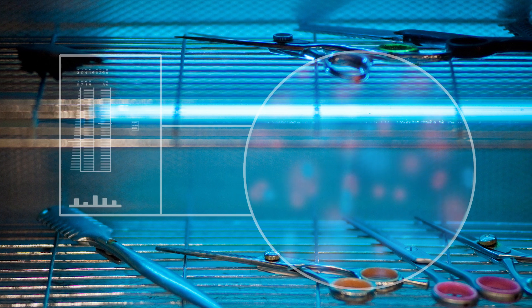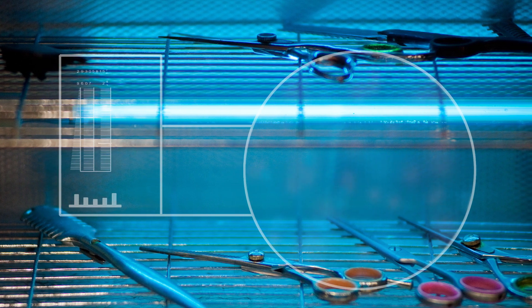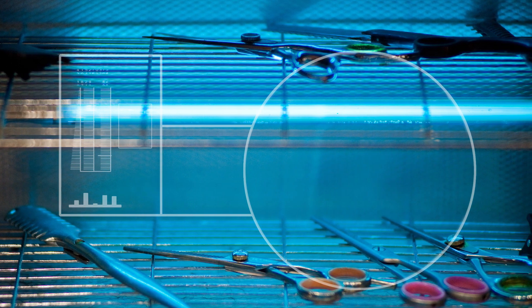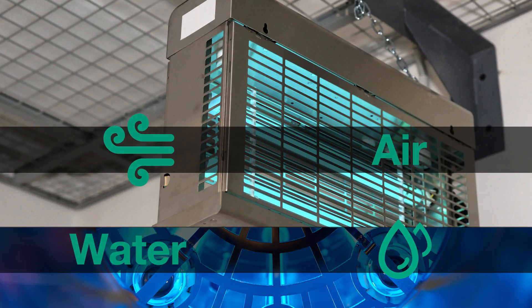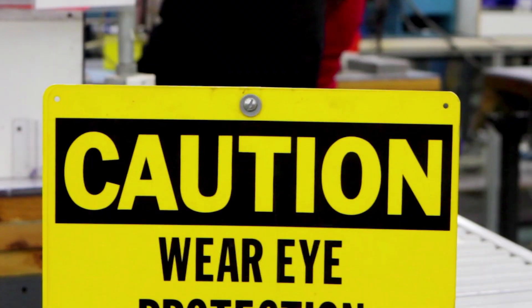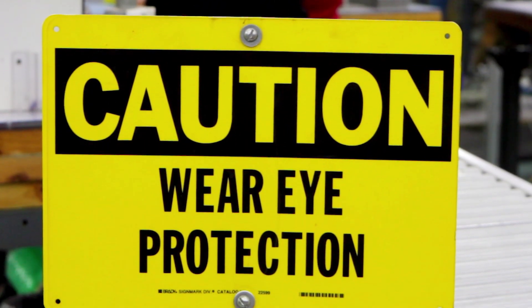Ultraviolet or UVC lighting has been used to help significantly reduce pathogens for over a century. This technology is effective at treating water, the air, and of course surfaces, but does present a challenge when it comes to human safety.